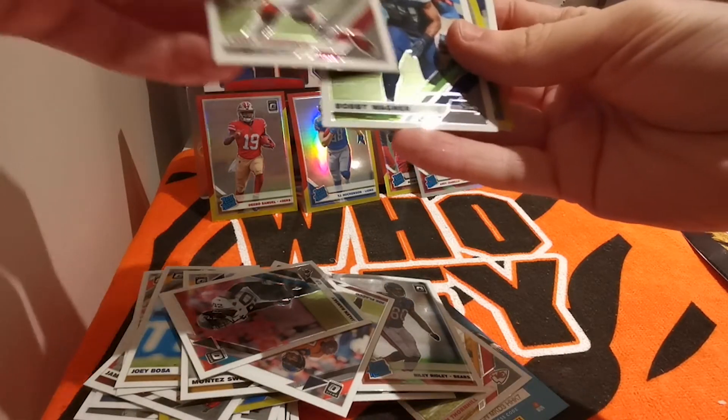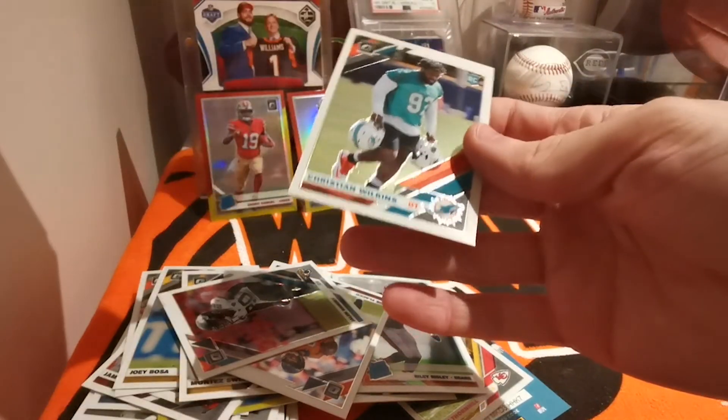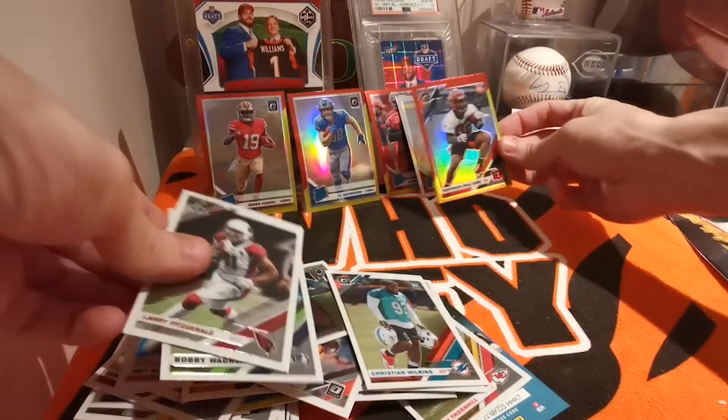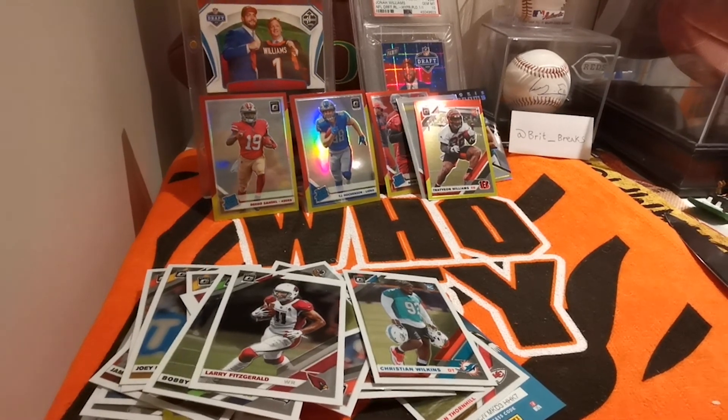We got Larry Fitz, Bobby Wagner, red and yellow of Trevian — nice Bengal PC for me — and a Kristen Wilkins. That's all — just a quick little break there. Hope you enjoyed, guys. Stay safe, stay well, be happy.